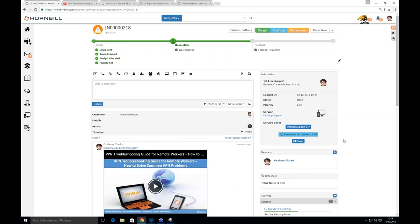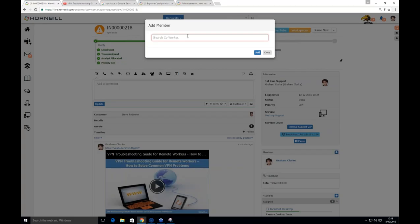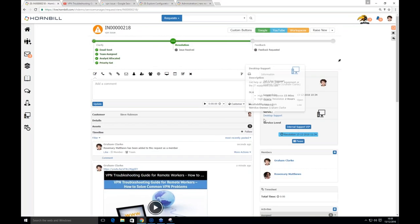You can assign the overall ticket across, and there's the concept of dropping in a subject matter expert. Graham can add Rosemary — the change manager — as a member. Normally Rosemary only has rights to see changes, not incidents, but because Graham has added her as a member, her rights are automatically elevated so she can see this particular record. She gets a notification on her phone or in her notifications list, and Graham can tag Rosemary in the timeline to ask 'can you look at this?' — Rosemary will respond without any manual rights adjustment.